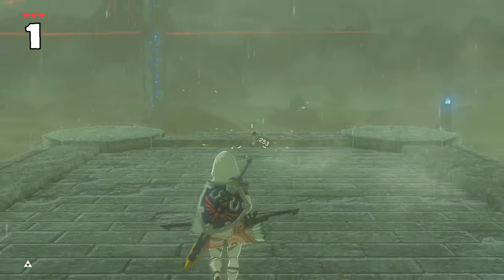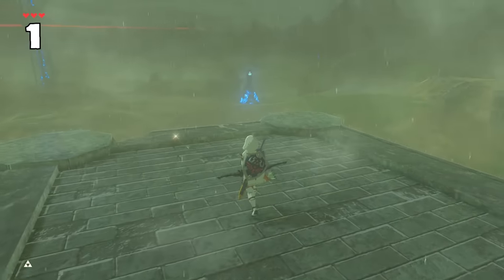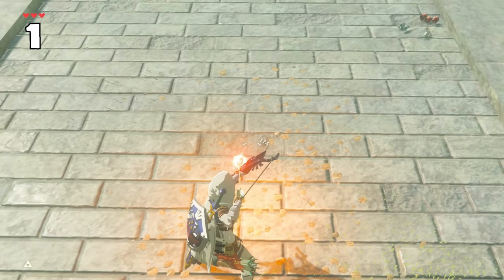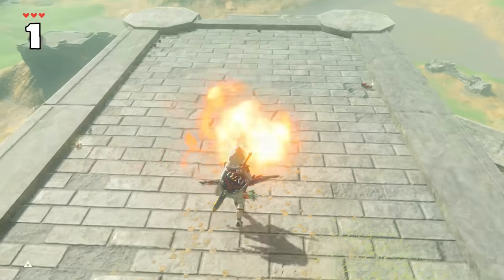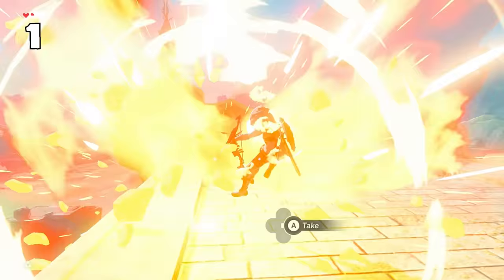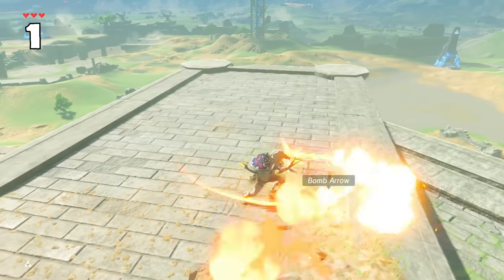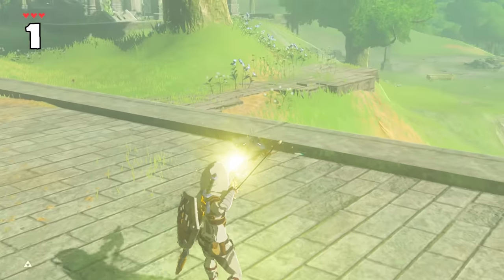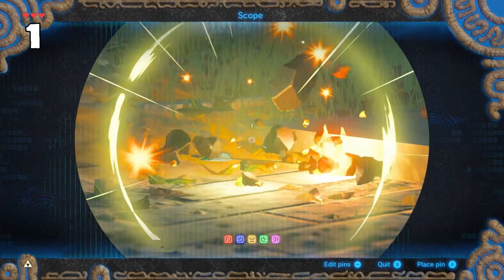Did you know that bomb arrows shot in the rain can still explode? You're used to having your bomb arrows become weak duds when shot in the rain, but technically they're still live. Just have the unignited arrow in a covered spot or wait till the rain stops. Then take any fire source to the bomb arrow on the ground and it will set it off. Even a piece of flint works.